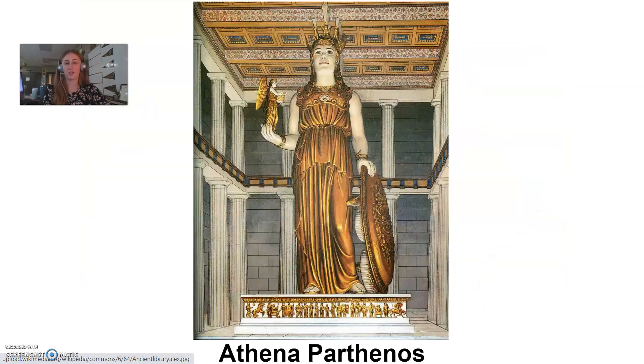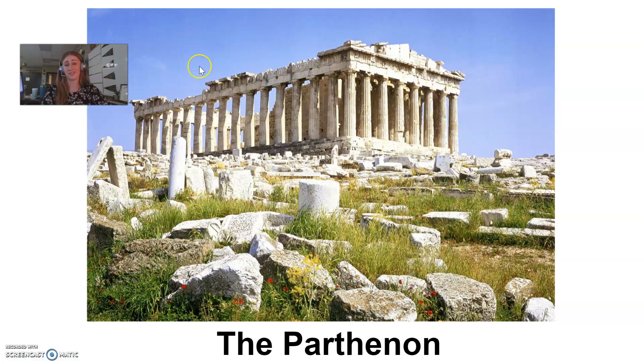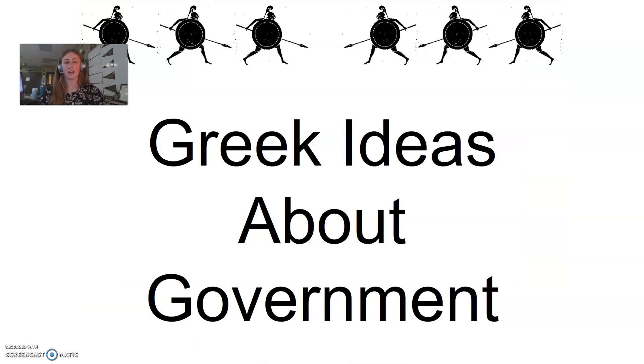One more piece of history about the Parthenon: you can see it's obviously not in the best shape, and part of that is because during a war, part of its roof got blown off. When the Greeks controlled Athens they had the Parthenon as a temple, but later Greece was conquered by the Ottoman Empire and the Parthenon was turned into a mosque — a Muslim house of worship. During a war between the British and the Ottoman Empire, the Turks were storing their gunpowder in the Parthenon, an explosion happened, and it basically blew the roof off the place. That's why it's in such a bad state of disrepair today. In the next video, we will talk about Greek ideas about government.